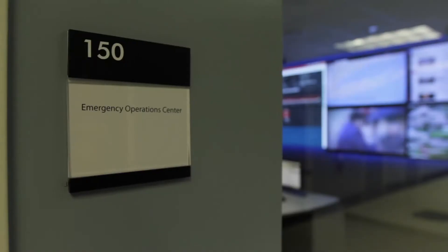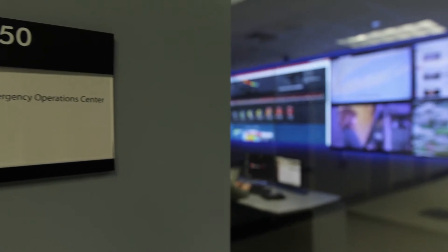When Intralogic met with Stony Brook University, they described some of their challenges and some of the goals they wanted to accomplish. One of the main things was how they can bring together all this data into what they call a common operating picture, so that all the disparate systems can talk and be displayed on the video wall.